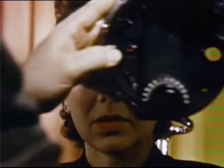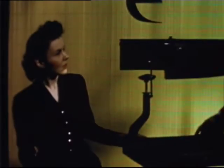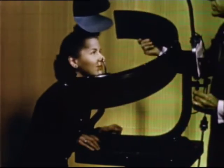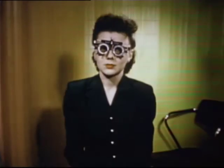Our modern eyesight examiner carries on this great tradition of visual science. Only years of study, experience, and judgment, aided by precise scientific instruments, enable him to uncover and correct the shortcomings of the eye. These might be blurred vision, double vision, tunnel vision, distorted vision, and countless other faulty seeing patterns.